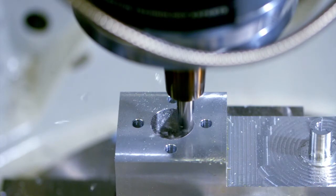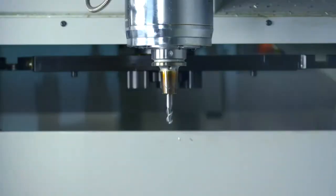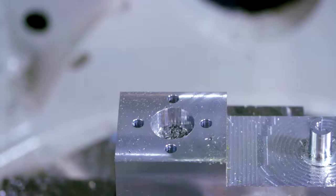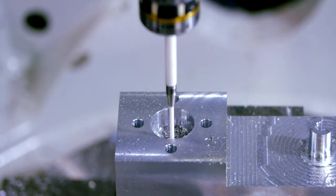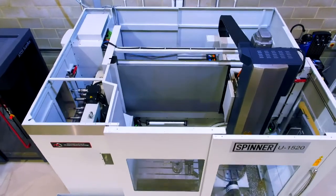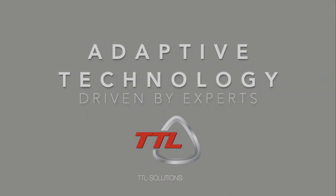Key benefits are greatly reduced scrap rate, more consistency to finished components, and minimal manual input and chance for error. If for any reason the part has been set up on the machine incorrectly, the Cut-Measure-Cut nature of Probing Plus can prevent pointless machining of a component that may already be scrapped, by measuring features and verifying whether they are in tolerance prior to finished machining.